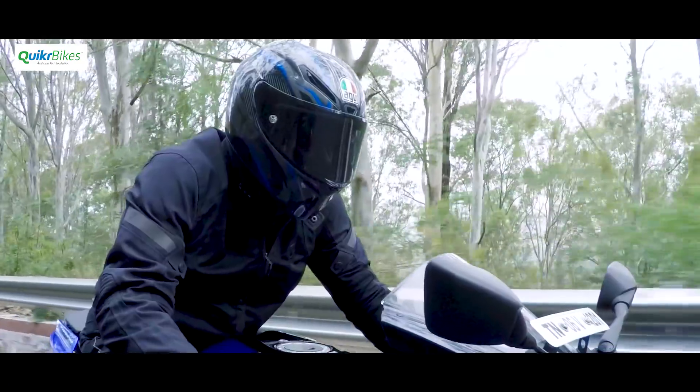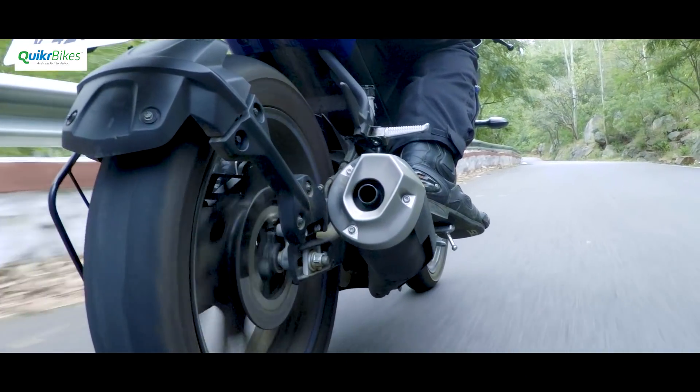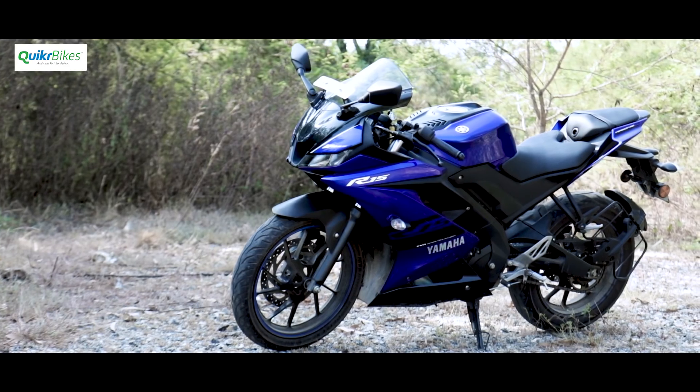When it comes to the 150cc performance segment, there has been only one machine that can be named king. This machine has retained the sport for the last 10 years. Yes, the Yamaha R15 showed us that less can be fun as well, and now we have the version 3 that takes the game even further.